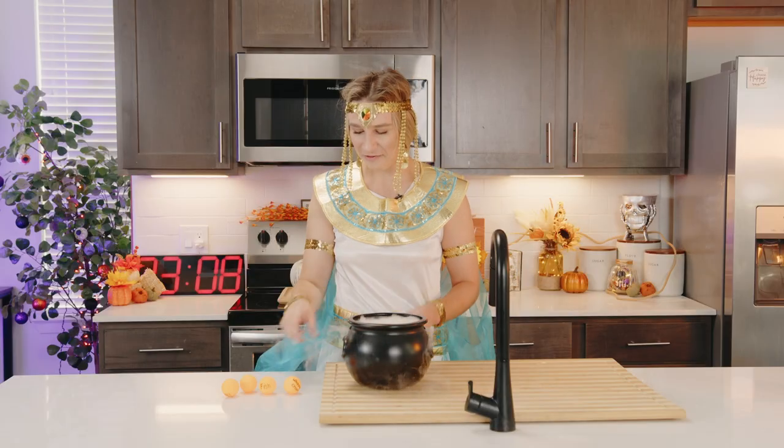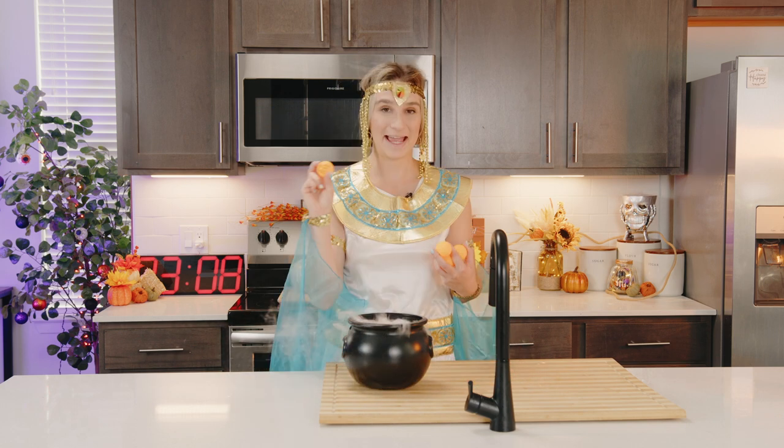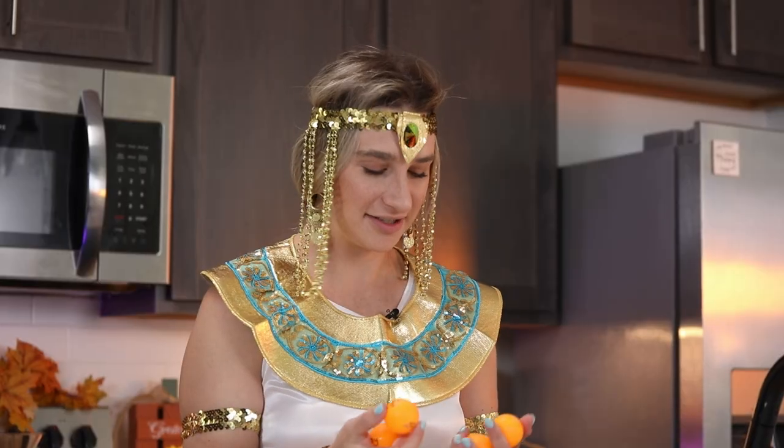Okay, so my five ingredients are whipped cream, cherry, fish, soy sauce, and baby food. These are some wacky ingredients. Let's go see what I can make.